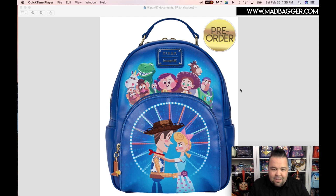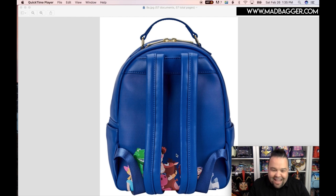Let's see the back — it's a nice blue color, absolutely beautiful. Behind the straps here you're going to have some of the characters: a nice little print with Woody, Buzz, all the main characters — even Bo Peep and Hamm — so it looks like you're going to have quite a bit of fun little characters on the back of this one.